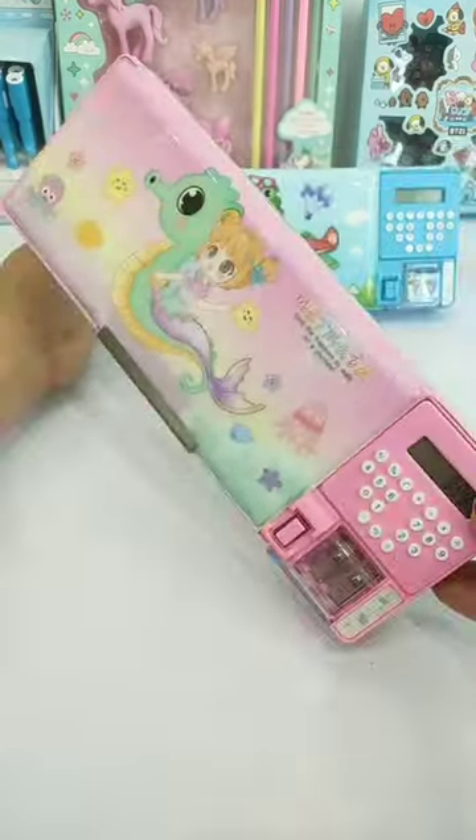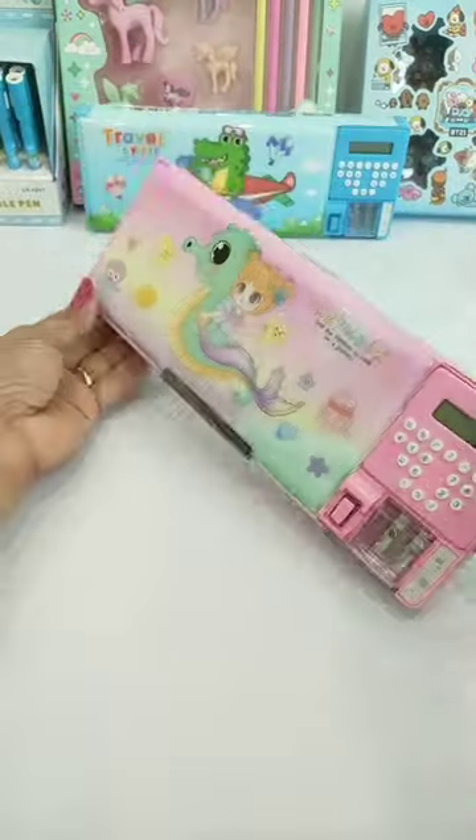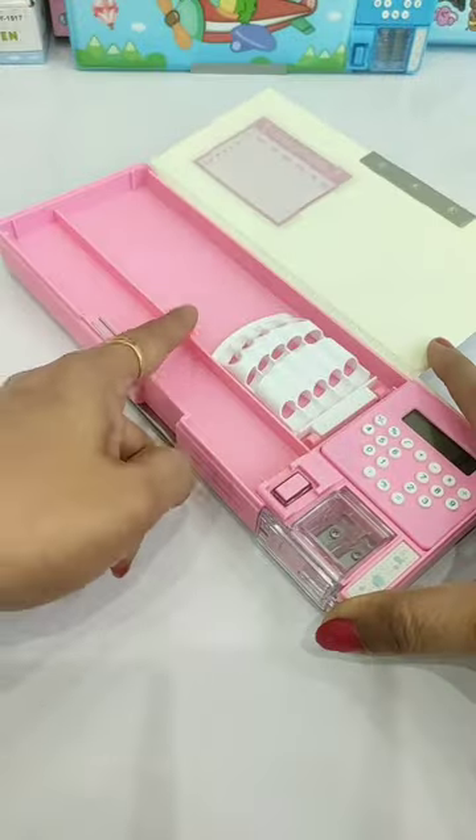Hey guys, today I have brought these two mechanical pencil boxes — pink for a girl and blue for a boy. First of all, we will see this pink mermaid mechanical pencil box.